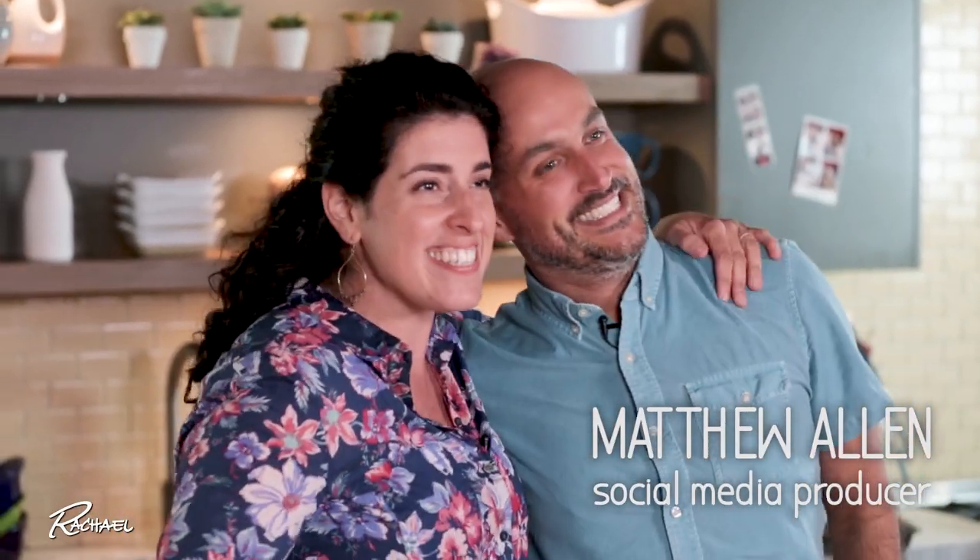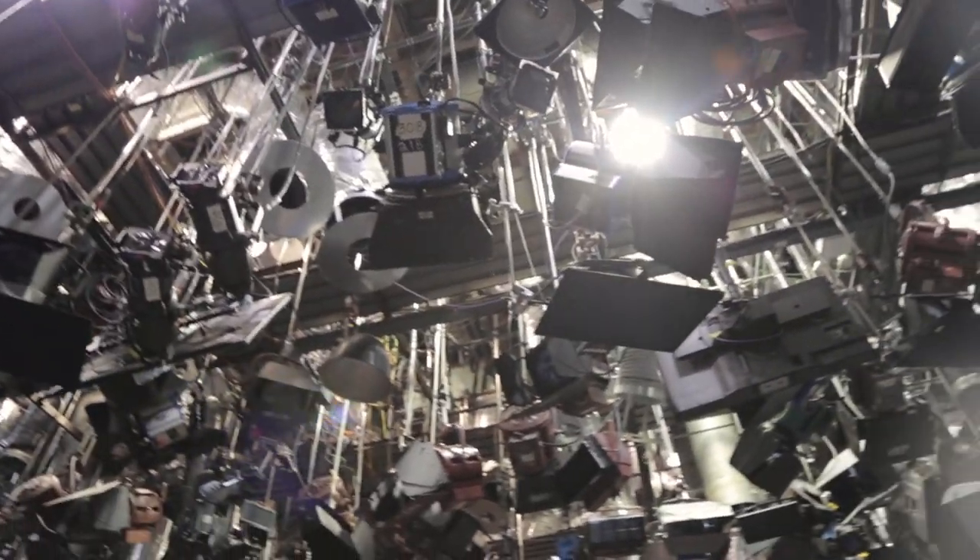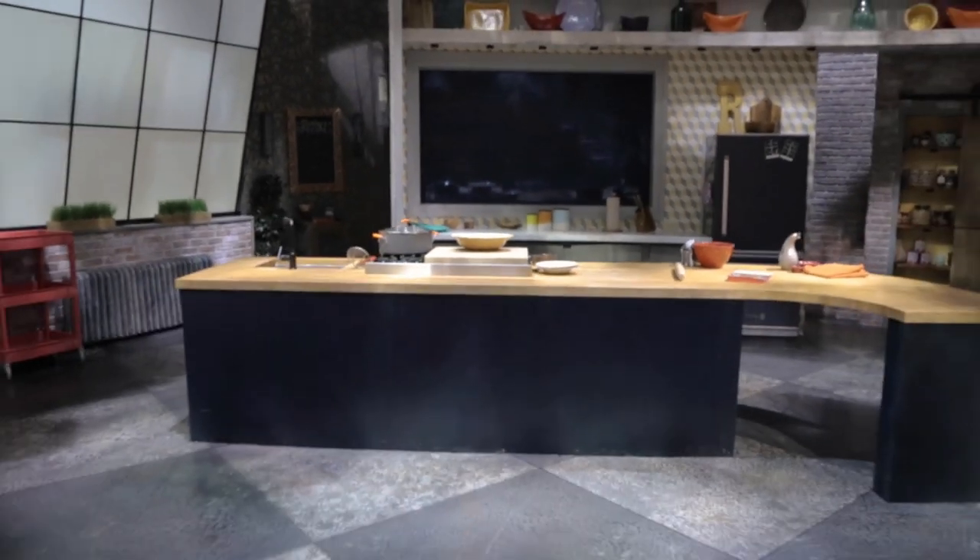Hi everybody, I'm Matthew Allen and I'm the senior social media producer here at The Rachel Ray Show. I'm over in our studio and back behind me is the set kitchen. Obviously you want to see what's going on back there, but first I want to take you backstage to show you what really happens behind the scenes. Follow me.